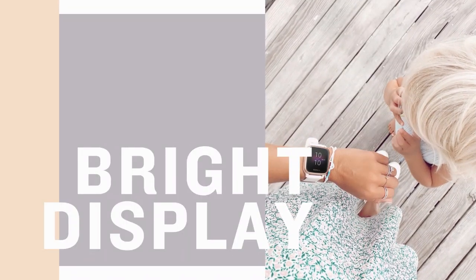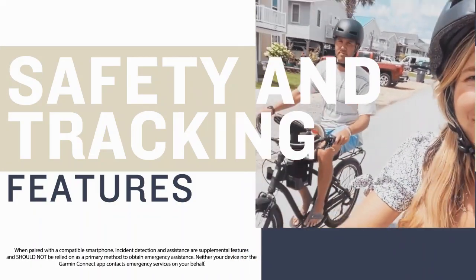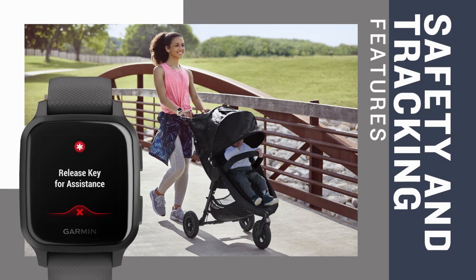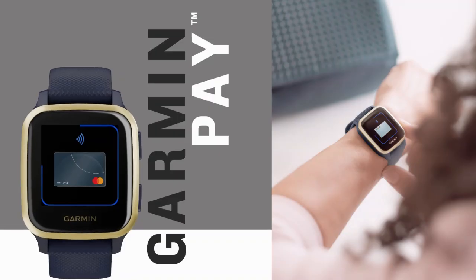GPS Capability: The Venue SKU is equipped with built-in GPS, allowing users to accurately track outdoor activities such as running, cycling, and hiking. This feature provides real-time location data without the need for a connected smartphone.